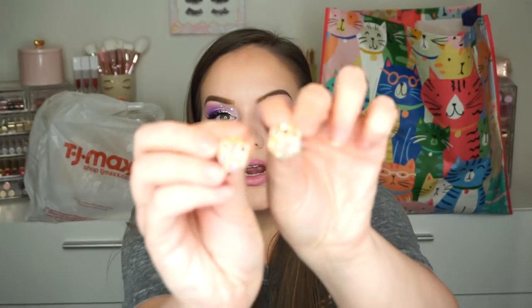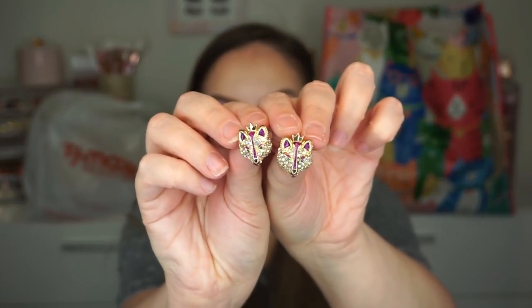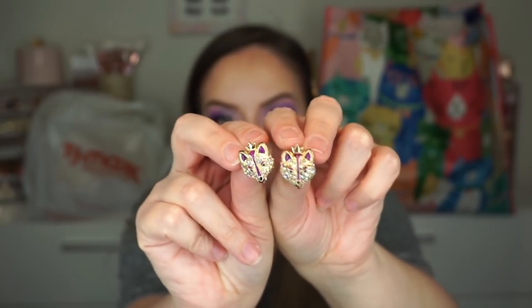These were $12.99 — they are Betsy Johnson. They are like little foxes with little crowns on. Look how cute! I love funky earrings, and I feel like these would look really cute with my makeup right now. I'm going to have to wear these really soon.